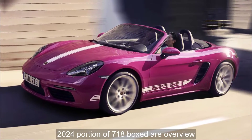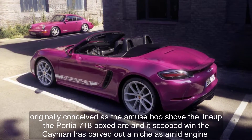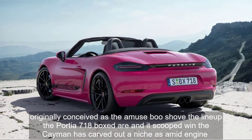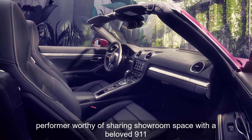2024 Porsche 718 Boxster Overview. Originally conceived as the amuse-bouche of the lineup, the Porsche 718 Boxster, and its coupe twin, the Cayman, has carved out a niche as a mid-engine performer worthy of sharing showroom space with the beloved 911.